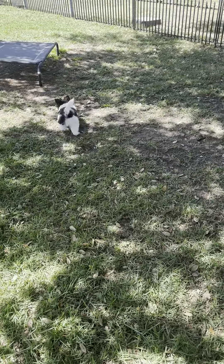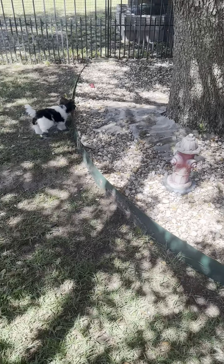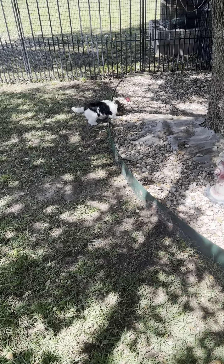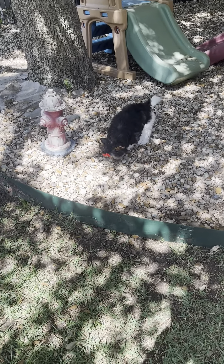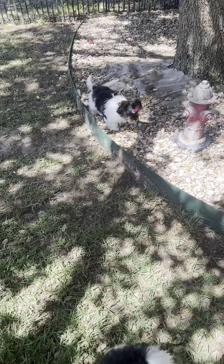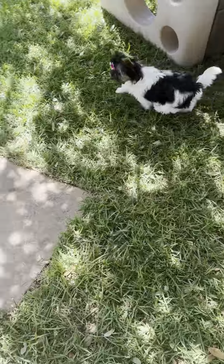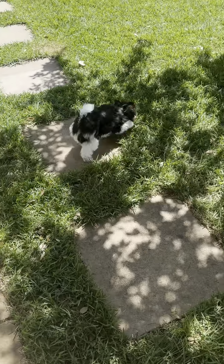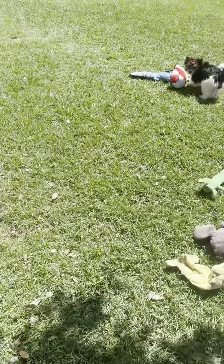Hi everyone. I decided to take two videos with two girls in each video. That is Starla checking out the fire hydrant in the rocks. And there's Miss Elsa. Elsa is staying here with us, and Starla has become available. What are you doing, Starla?